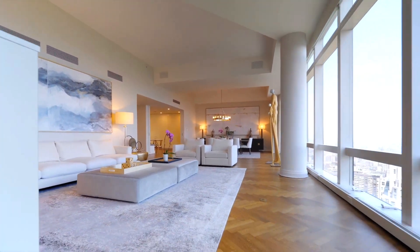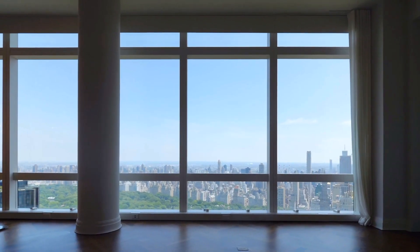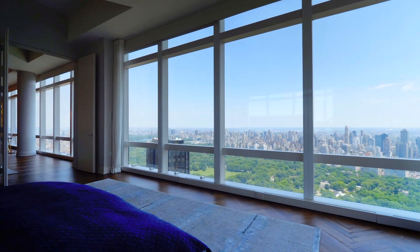Stepping back through the living room and into the double doors brings you into the master bedroom. The wall facing Central Park is lined with floor-to-ceiling windows, with the bed situated in the center of the room facing the view.